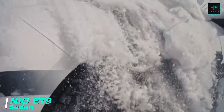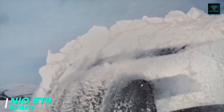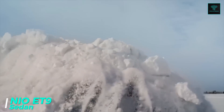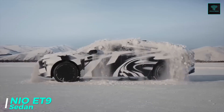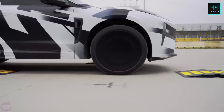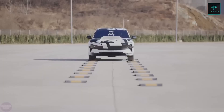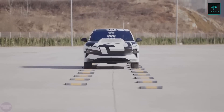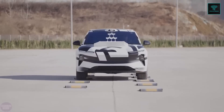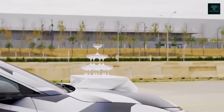Chinese automaker Neo has introduced a unique feature in its luxury ET9 electric sedan: an innovative snow-shedding capability. The ET9 is designed with an advanced intelligent chassis and hydraulic suspension system, allowing the vehicle to shake off accumulated snow in a motion akin to a dog shaking off water. This feature helps keep the car clear of snow without external assistance, ensuring visibility and safety in snowy conditions.